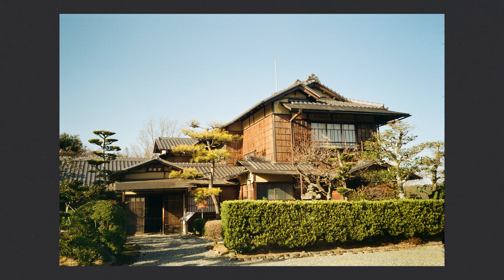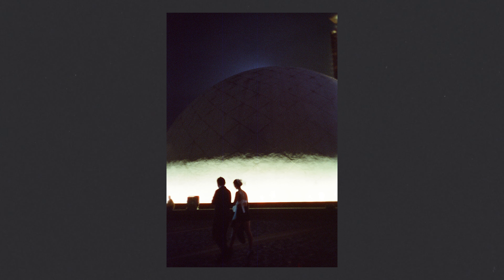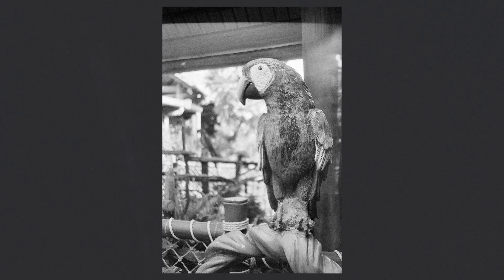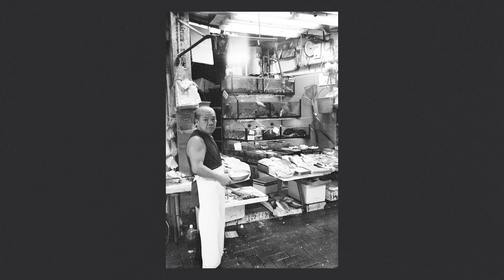"Like a whispered secret, Rollei cameras evoke a sense of wonder and allure, inviting you to explore the art of photography with a touch of old world charm, where light dances gracefully, shadows whisper tales, and memories are etched with a touch of ethereal romance. Rollei's legacy is woven with dreams, capturing not just images, but also the essence of the human spirit."